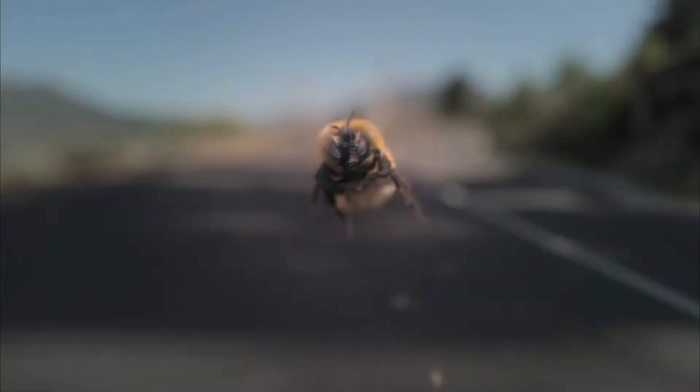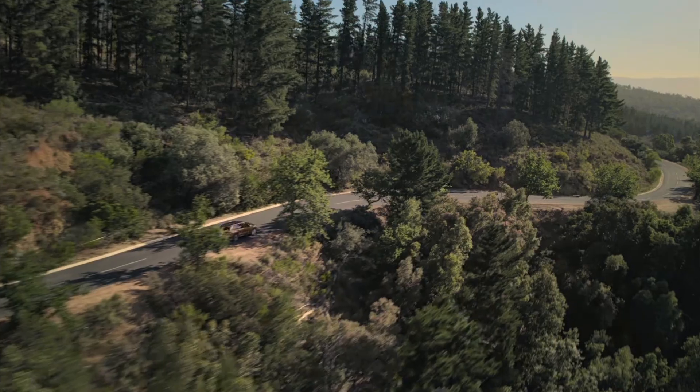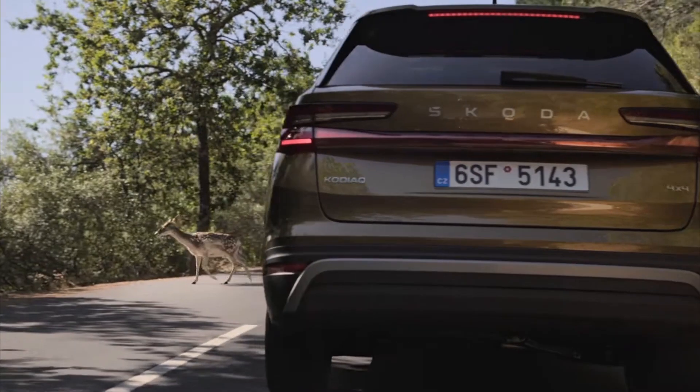This car will be priced somewhere between 13 to 15 lakhs as the ex-showroom starting price. It will come with a one-litre turbo petrol engine producing 115 bhp of power and 170 Nm of torque, paired with a six-speed manual and automatic transmission.